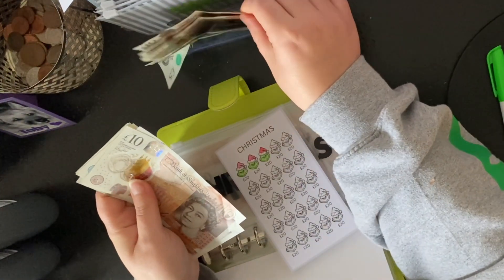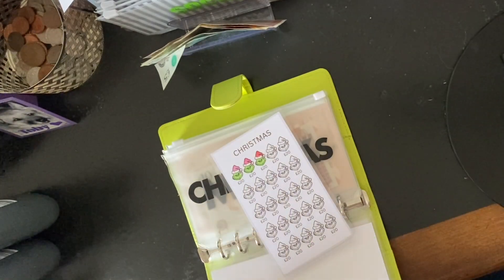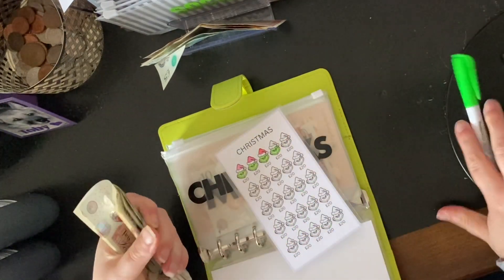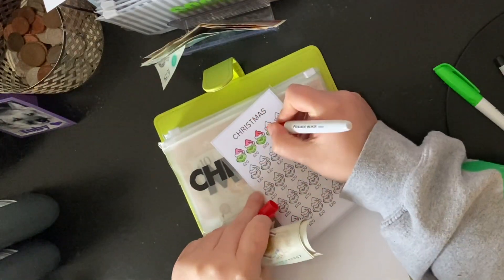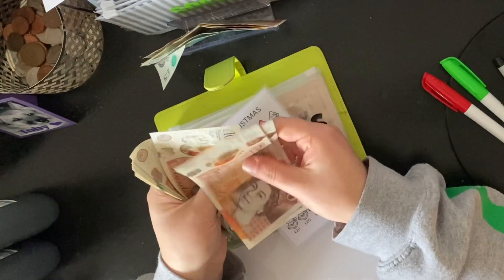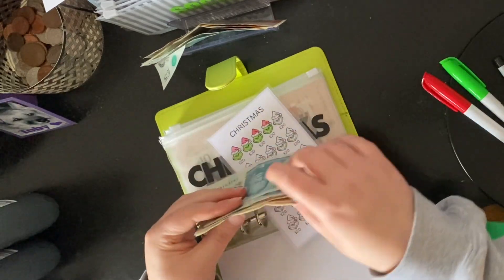Christmas — we're going to put 20 pounds in and color it in with the red one. Let's color off another Grinch. There should be 80 pounds in here: 10, 20, 30, 40, 45, 50, 55, 60, 65, 70, 75, 80 pounds in Christmas already!